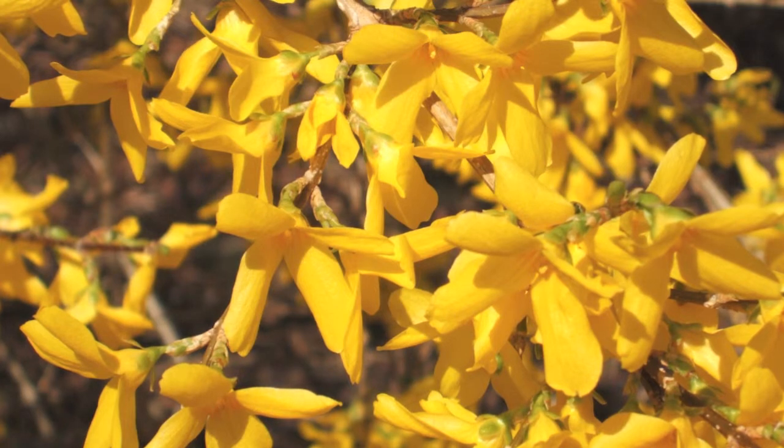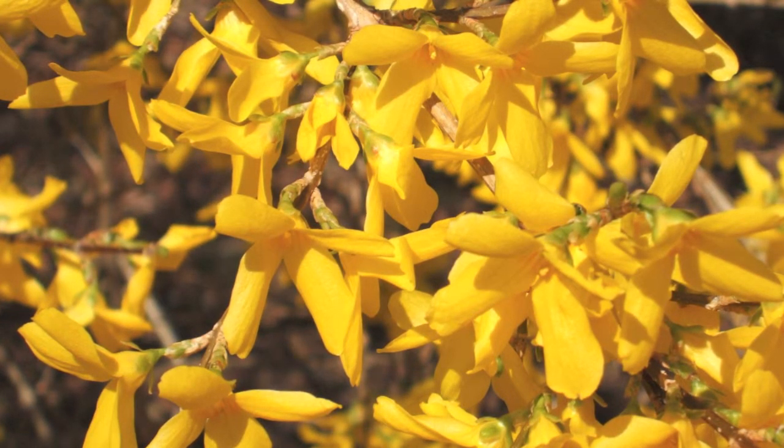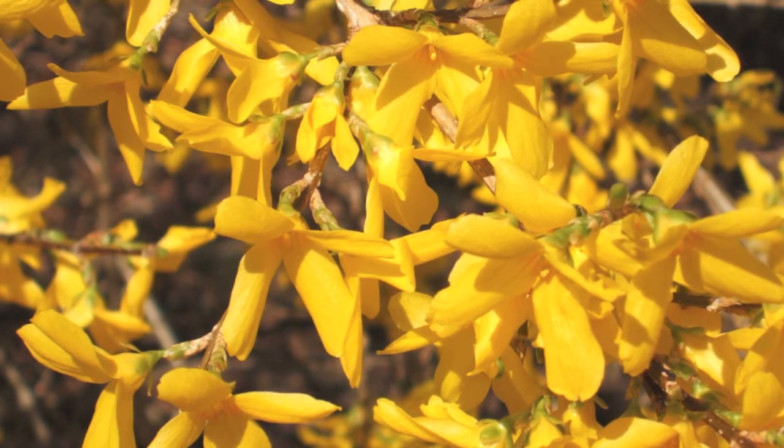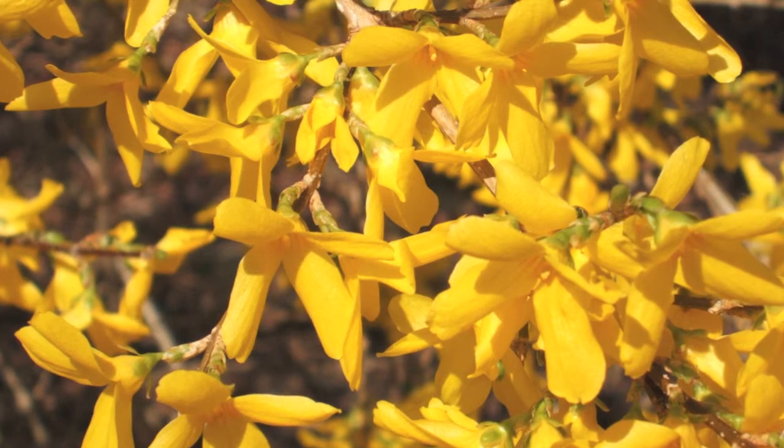If you would like to purchase the sunrise forsythia, or if you are interested in many other forsythia varieties, log on to our website at forsythiaforsale.com.